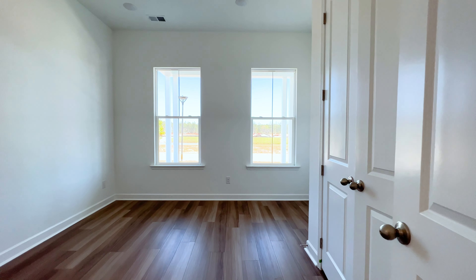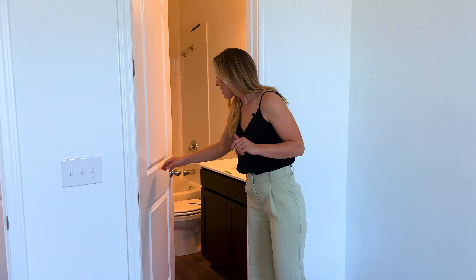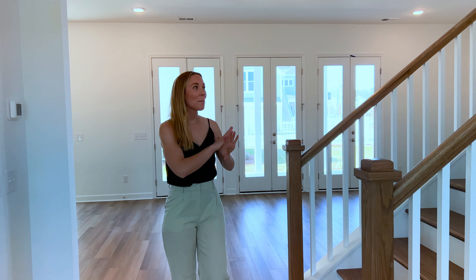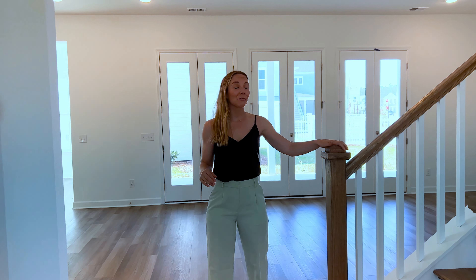We have a nice size bedroom in here. What's really cool about this room is it has access to a full bath from here, but also through the hallway. Walking into the main living space, notice this amazing wide staircase, which really is the grand feature of this home.